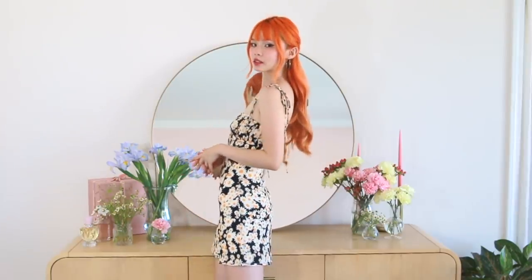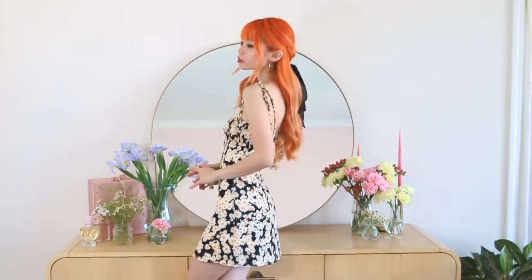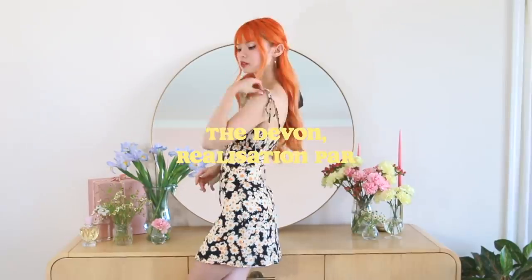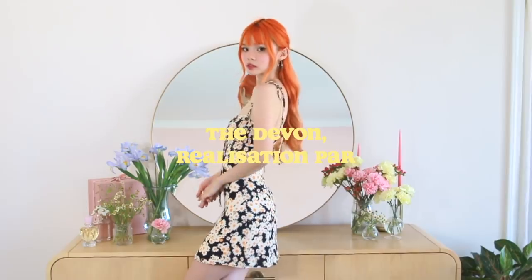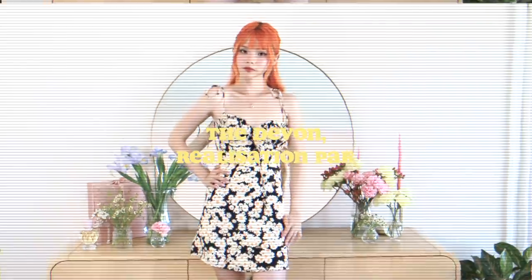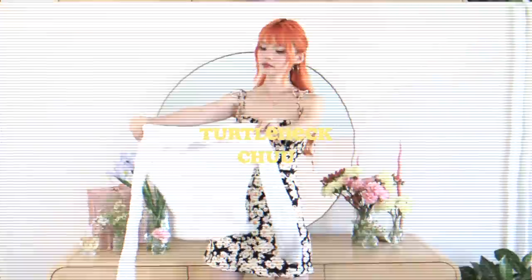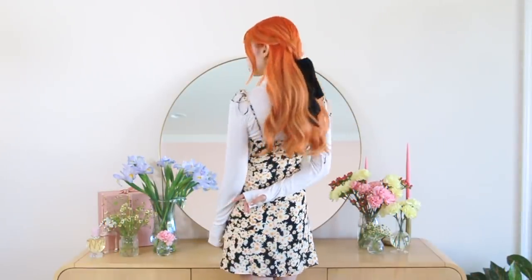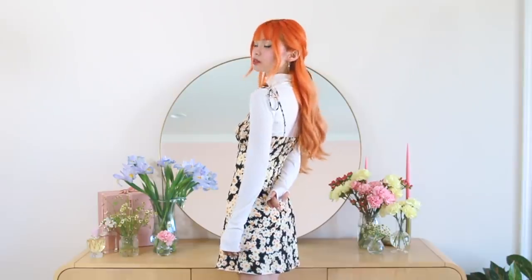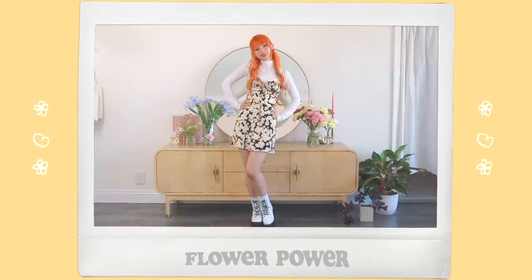So this is the last look and you guys might recognize this sundress. I've been wearing it nonstop because it is one of my favorite sundresses that I purchased this year and it's from Realization. I love buying black floral because it's the easiest to wear year-round since you're not constrained by a pastel color palette. So I'm quickly throwing on a turtleneck underneath — this turtleneck is from Chu and it's my favorite turtleneck in the entire world. It is so form-fitting, comfortable, and soft, and it works really well as a layering piece because there's not too much bulk of fabric underneath.